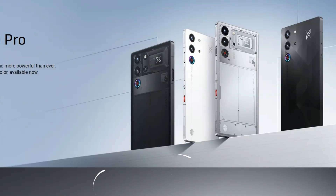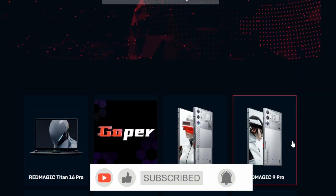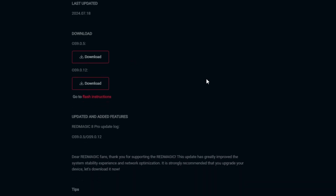Redmagic isn't particularly known for their strong OS upgrade support, but for at least a couple of years your device should receive updates. If your Redmagic device isn't receiving OTA updates, even though updates are available on the official webpage redmagic.gg, my solution might help.